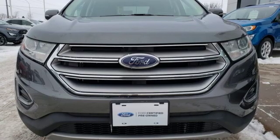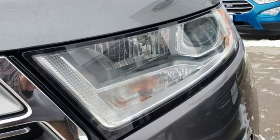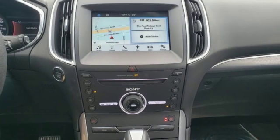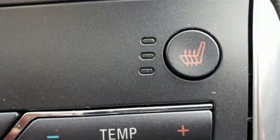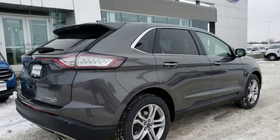It boasts an impressive list of features, like these: external memory control, power heated mirrors, front heated leather bucket seats, configurable instrument gauges, doors and push button start proximity key.